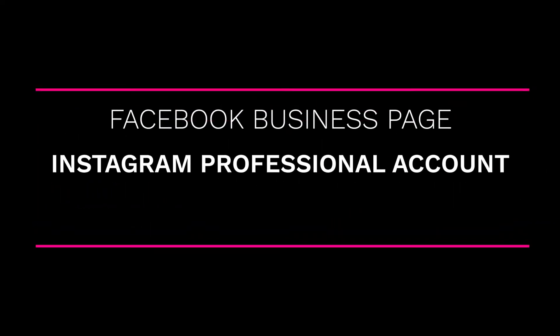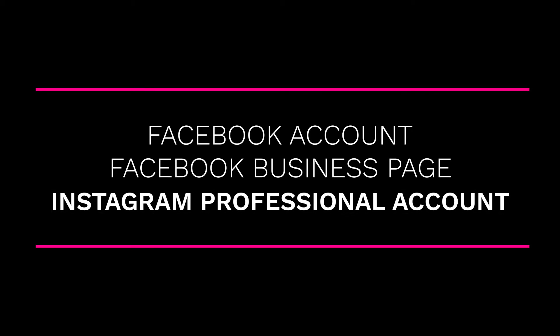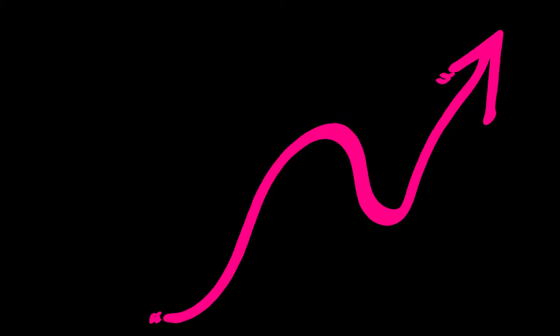Let's get started. In order to post from Instagram to Facebook you will need a Facebook account, a Facebook business page, and an Instagram account that is either a business account or creator account. If you're not sure about setting all of that up, or wondering if you should even have a Facebook business page, check out this video where I show you in more detail and talk about the benefits.